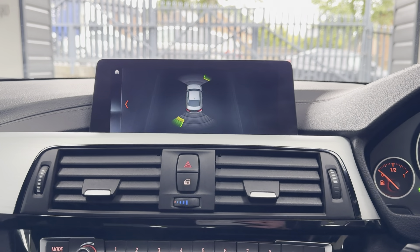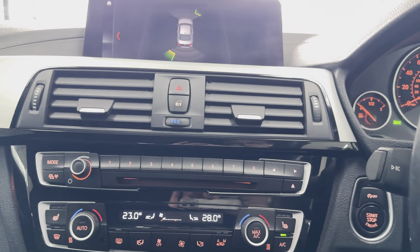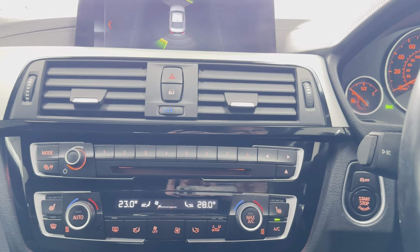Front and rear sensors. For more details on this 420i, please do use the links below. Thank you, take care, bye bye.